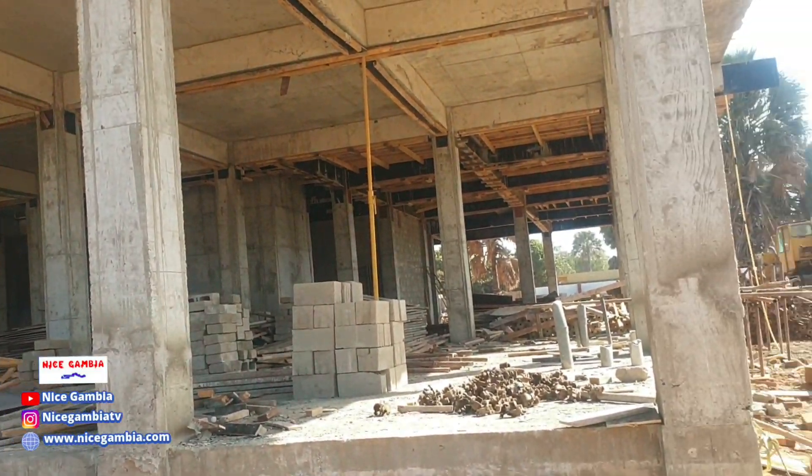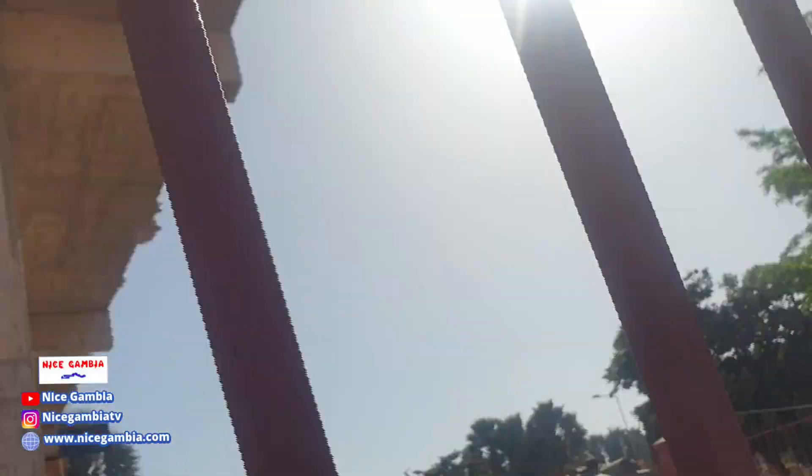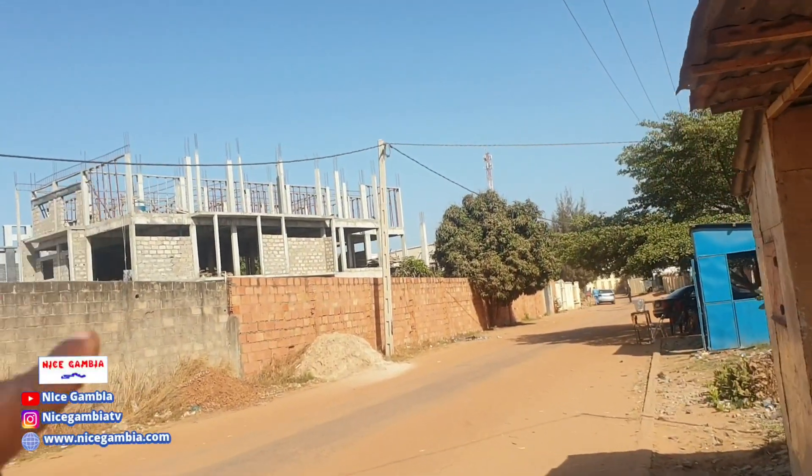It's going to be the biggest shopping mall here in the Gambia. I'm going to move along and show you other buildings that are coming up. This one is also, I guess, another office space.